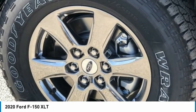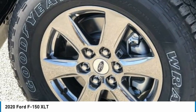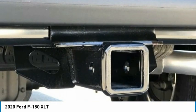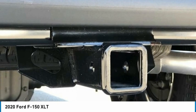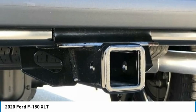AM-FM Stereo with 6 Speakers. Rear Step Bumper. Rear Under Seat Storage. Rear Window Defroster. Remote Keyless Entry. Security System. Single Tip Chrome Exhaust. Speed Sensing Steering. Split Folding Rear Seat. Steering Wheel Mounted Audio Controls. Tachometer. Telescoping Steering Wheel. Tilt Steering Wheel. Traction Control. Variable Intermittent Wipers. Voltmeter.